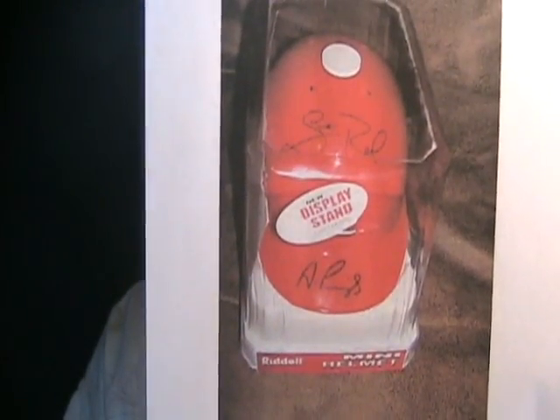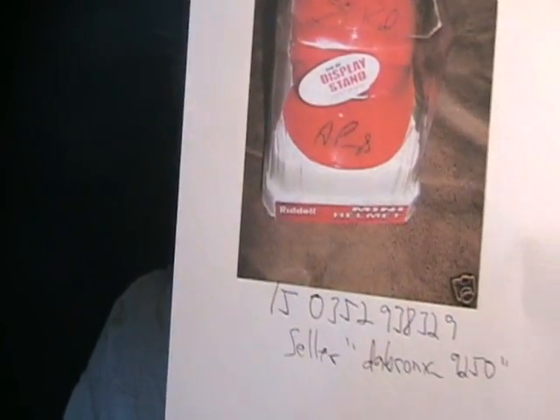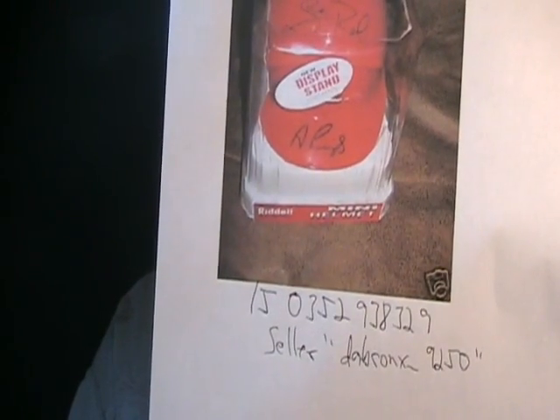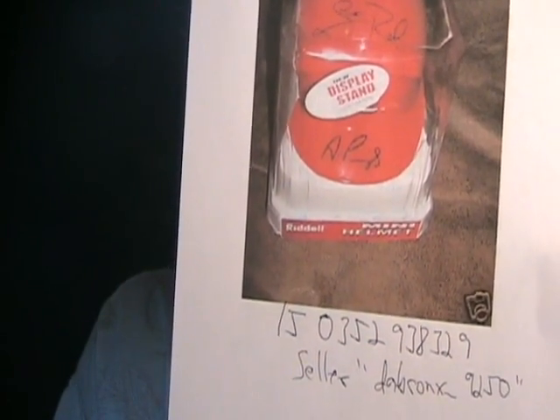Another Albert Pujols forgery — this is an Albert Pujols and Scott Rowland autographed helmet. Look at it on the auction site, it's really, really ugly. It's not even close to any of Albert Pujols' different autographs throughout the years. This is from seller DeBronx_9250, item number 150-352-938-329. The Scott Rowland signature is horrible, but the Albert Pujols is even much worse. Two ugly autographs from seller DeBronx_9250.